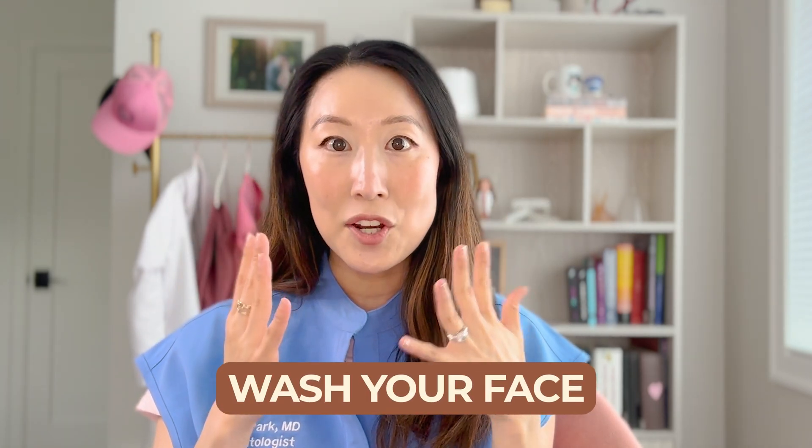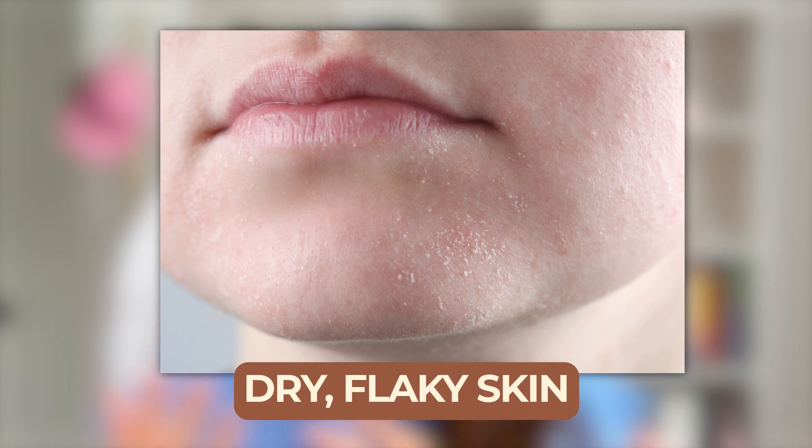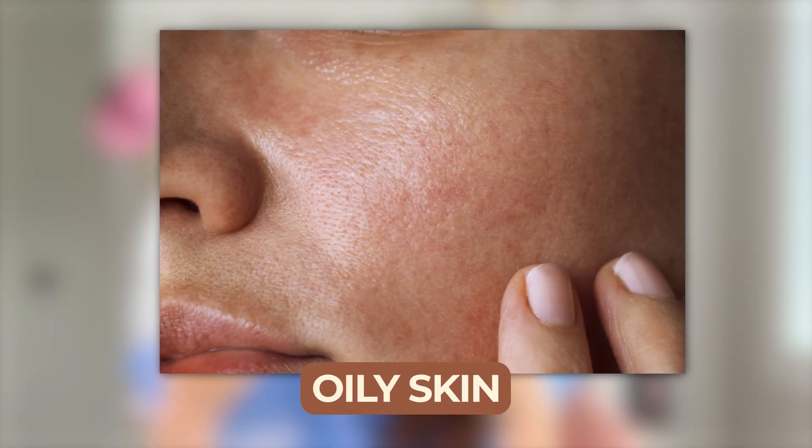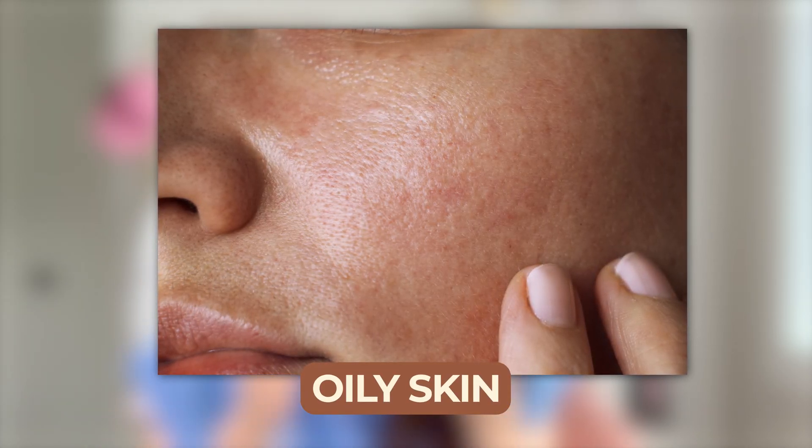One way to tell what type of skin you have is to wash your face, cleanse it with water and a cleanser, and then leave it for a few minutes. Before you put on any product, take a look and feel of your skin. Are you dry and flaky? Do you have little dry patches all over your face? Or do you notice that even after a few minutes you start to produce oil and your face has a shine to it?